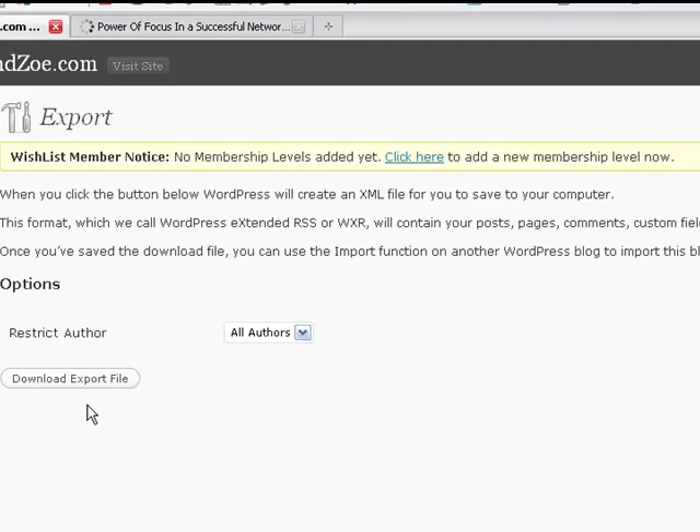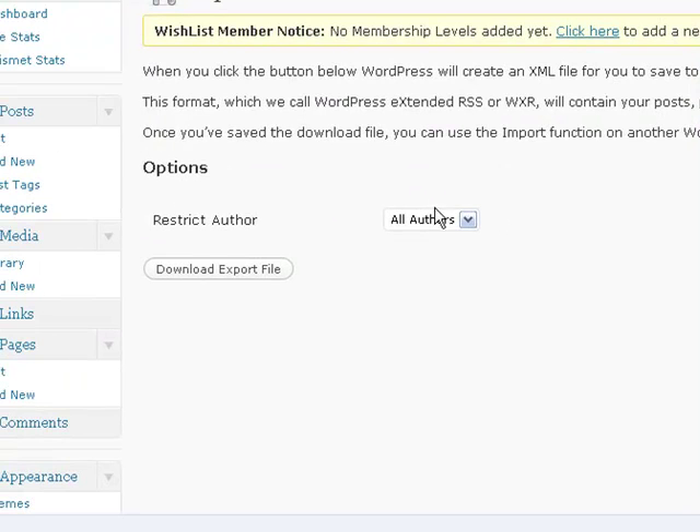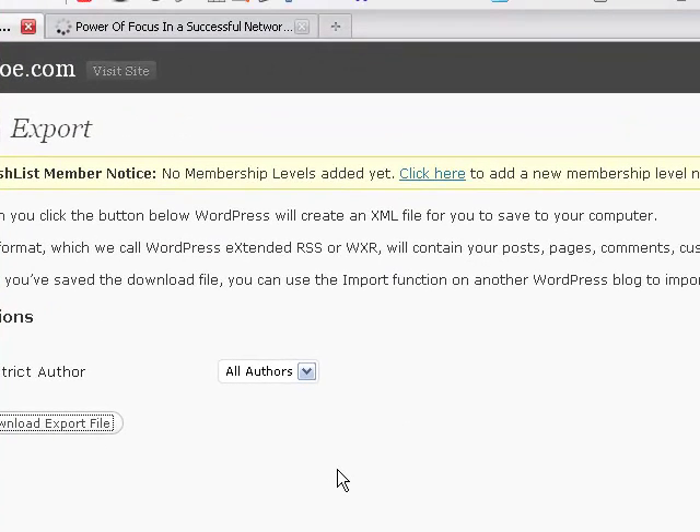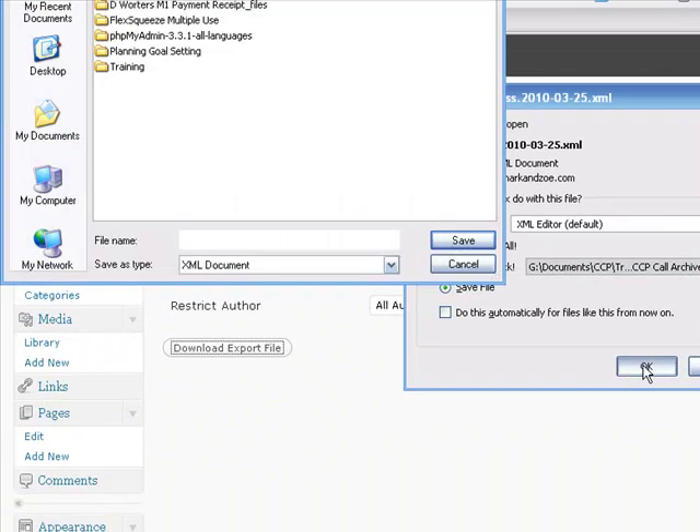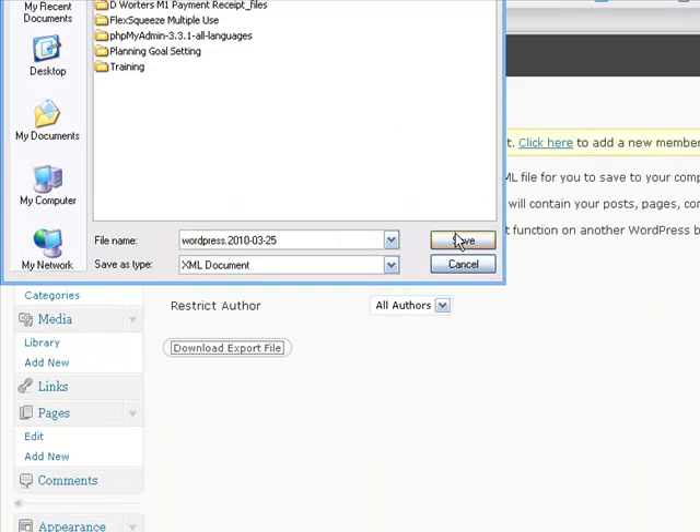Once you've downloaded the file — I'm going to click to do that now — you just choose which authors. In this case, I'm going to do all authors and download the export file. It will ask you where you want to save that and it'll come out as a downloaded file. I have one spot where I put all of those things, and I suggest you do the same.